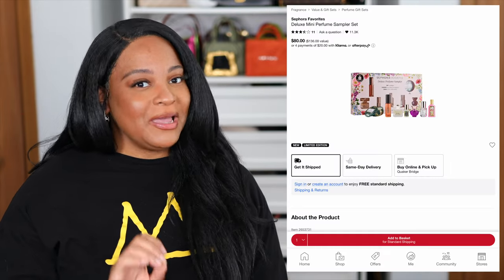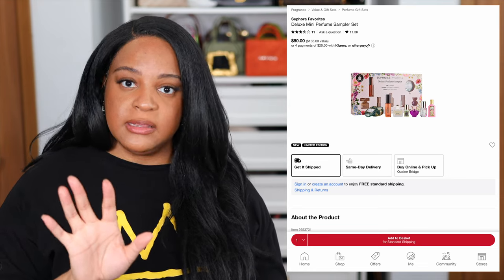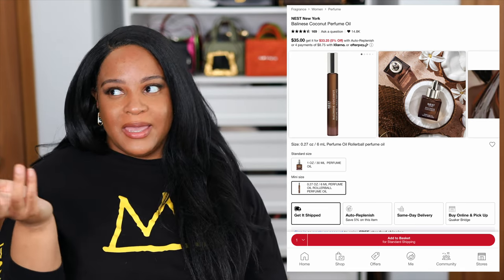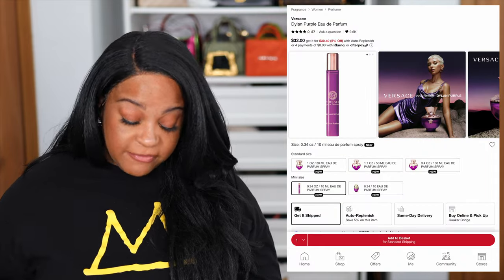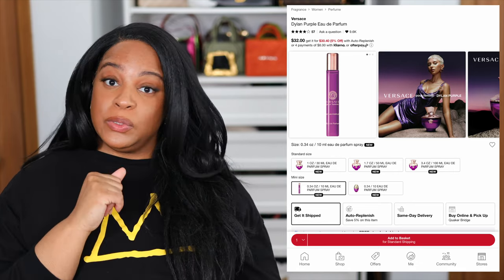I prefer fragrances, so I always keep my eye on the Sephora Favorites sets. They have a deluxe mini perfume sampler set for $80. They have the Nest Balinese Coconut in there, plus redemption coupons where you can redeem for the full size. The full size is $98, this set is only $80, and I get 20% off on top of that. They also have the brand new Versace Dylan Purple in there. You save a little bit of money by getting the set — do with that what you will.